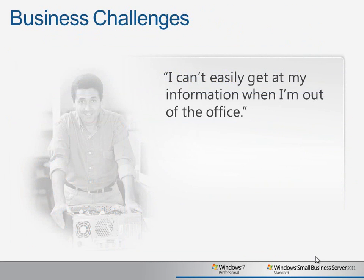One of the key challenges for many small businesses is being able to work remotely, whether that's remote administration, connecting to office desktops to run specific applications, or simply accessing documents.